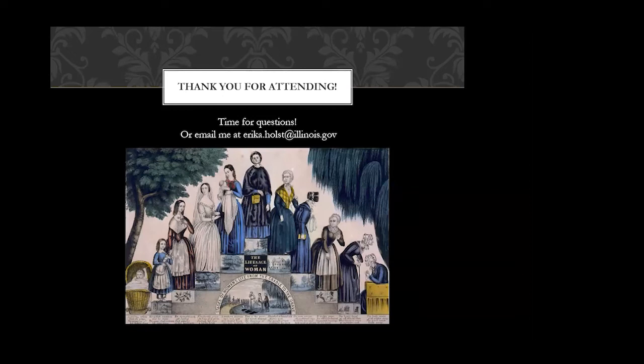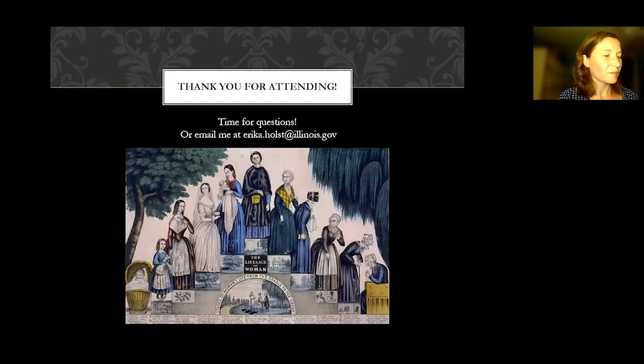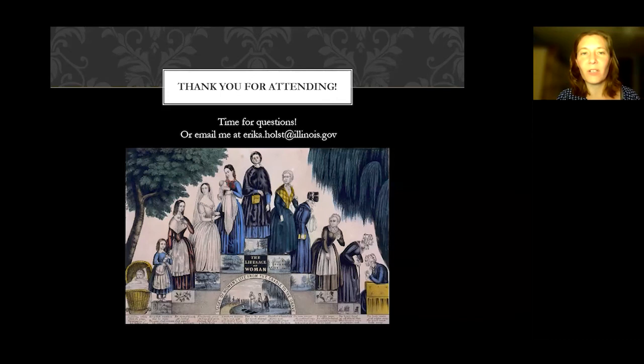A question about the domestic manual that mentioned good housekeepers being unhappy: it was actually a magazine called The Household, the January 1884 issue.